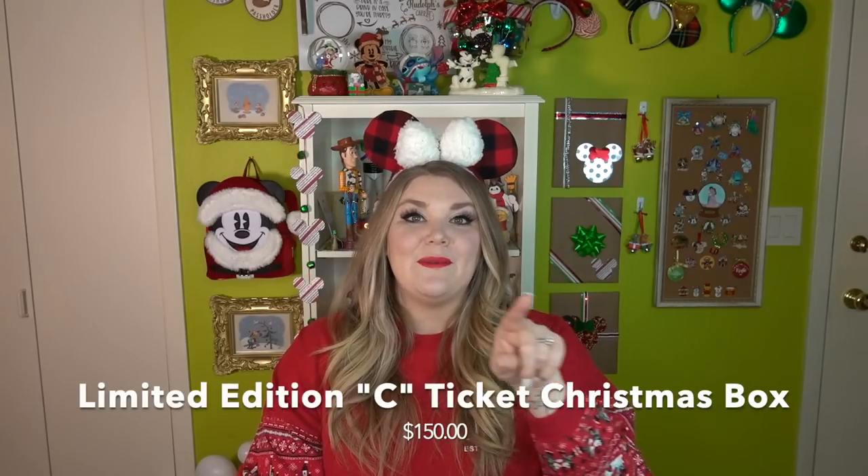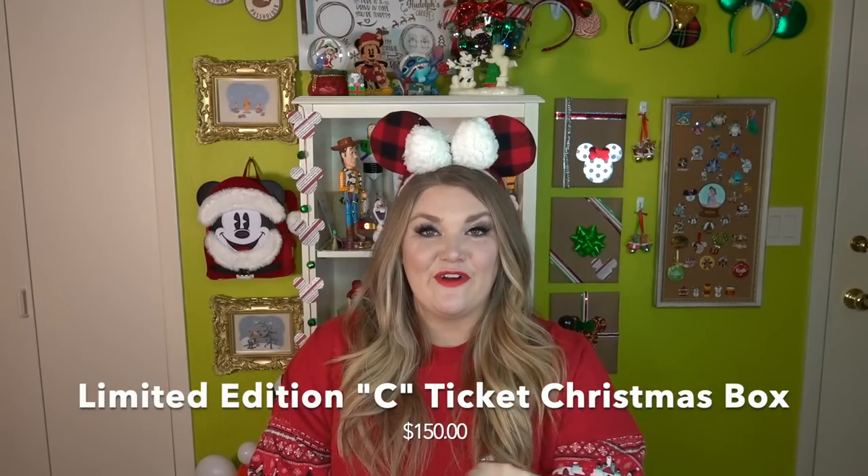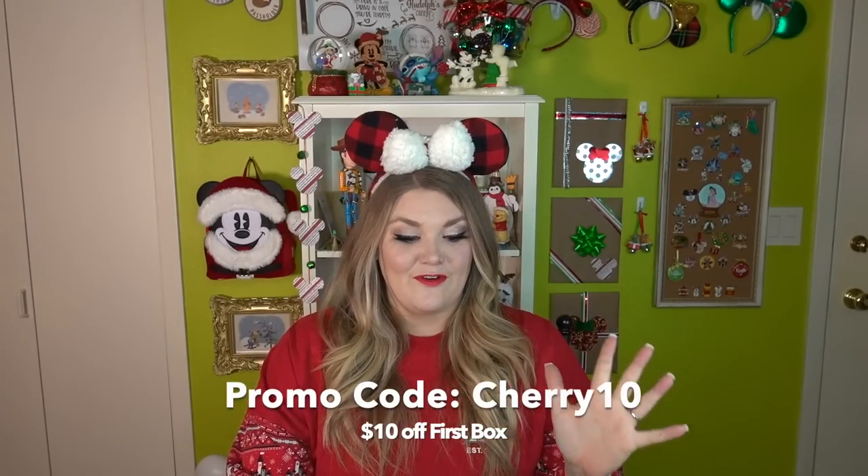Mickey Loot is a Disney subscription box that is fully customizable. They sent me this box — I'm not 100% sure what level it is, but after editing I'll put what box it is on screen and link it in the description below. They did send this to me for reviewing purposes, so thank you Mickey Loot. I do have a promo code: Cherry10 for $10 off your first box.